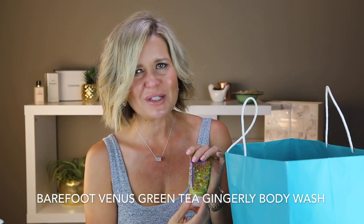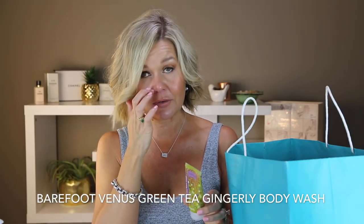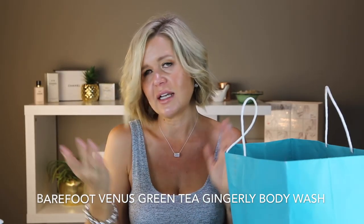This was a sample use-up from Barefoot Venus — it's a green tea body wash called Gingerly. It smells like gingerbread, not actual ginger. It was really nice but timing was off — I wish I'd known and saved it for Christmas. It was a nice body wash overall but I probably wouldn't buy it again.